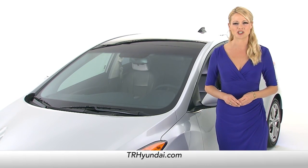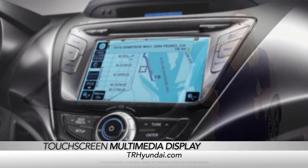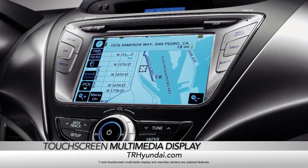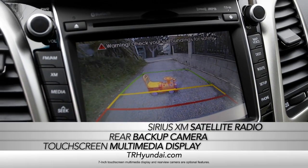And of course the Elantra GT comes with amazing technology as well, like a 7-inch touch screen multimedia display, rear view camera, and Sirius XM satellite radio.